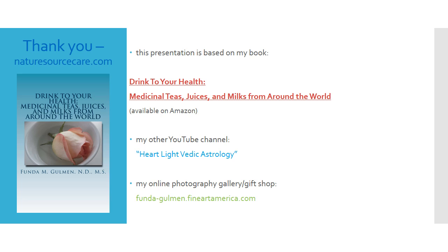Thanks for your time; I appreciate you stopping by and listening. This presentation is based on my book, Drink to Your Health: Medicinal Teas, Juices, and Milks from Around the World — you can pick up a copy on Amazon. I also have another YouTube channel on Vedic astrology called Heartlight Vedic Astrology. Almost all the photographs in this talk and in my videos are my own, and I have an online photography gallery and gift shop if you're looking for unique gifts.